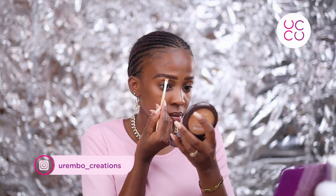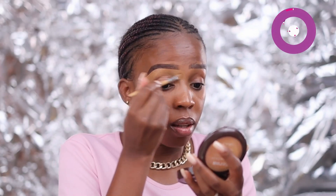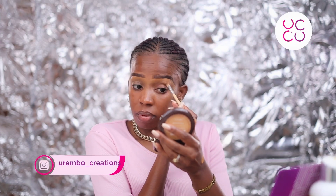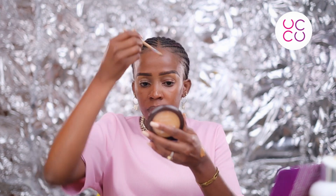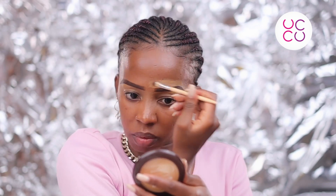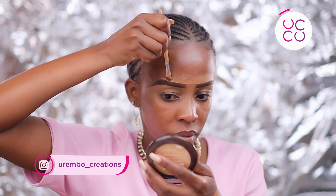Now we are going to work on under the brows, defining them, making sure they are very neat. I'm using a concealer — you can use a foundation if you like, or a mixture of both. We define the brows so that they just look so neat. Especially for this look, since you're not going to be doing false lashes or heavy highlighting and shading, we can work on the brows and make sure they look bomb. Just work on your eyebrows and make sure they look good.